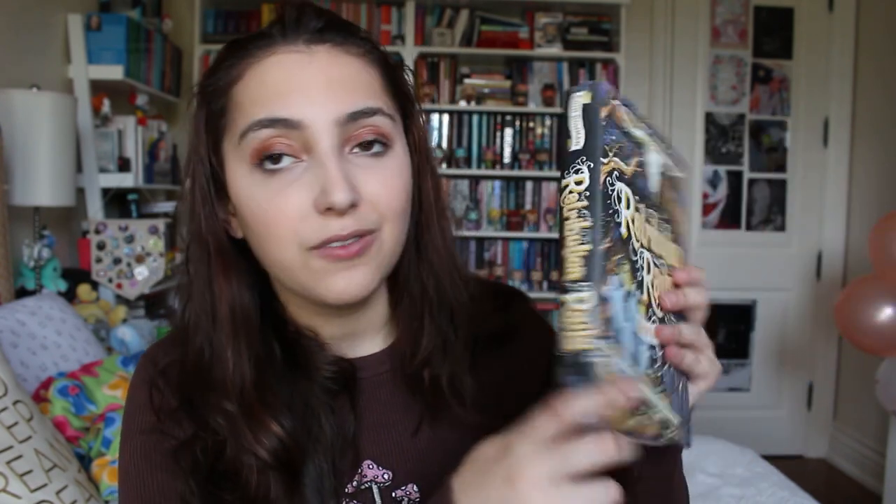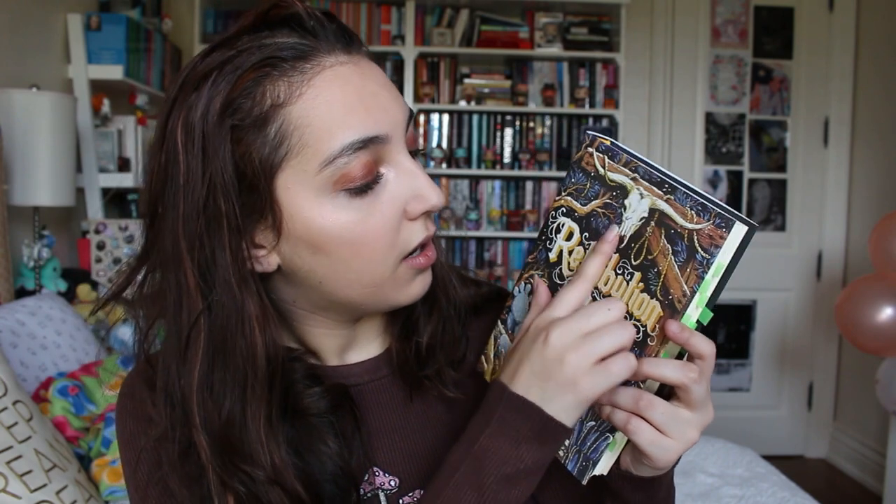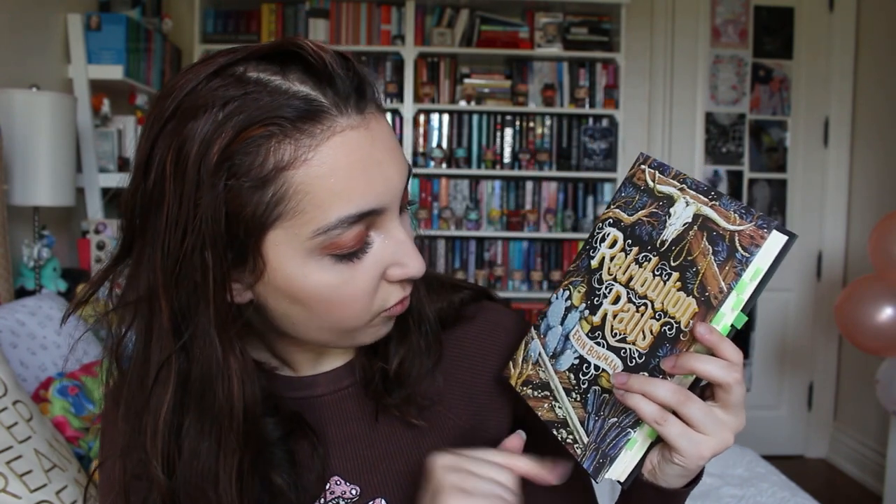This cover has so much detail in it and looks so beautiful. I don't know who did the cover art for this series, but they did a phenomenal job. There's so much detail and the art is so perfect. Even the spine — look at the font, it's perfect. We've got the noose up here, the skull, cactuses, trees, railroads, the bird. They just got everything here. I think it's a great cover.